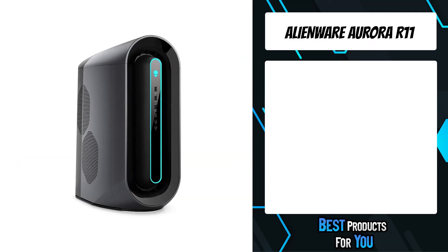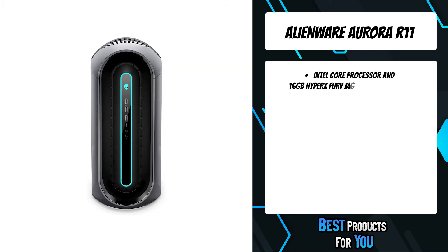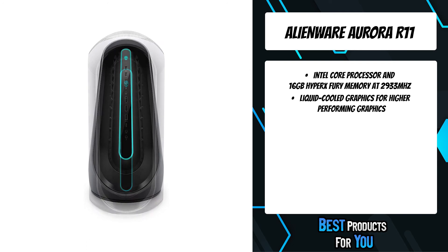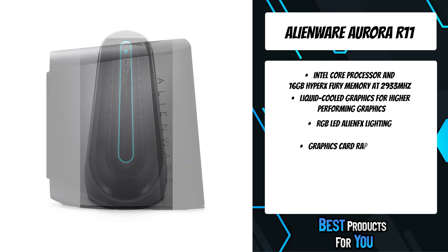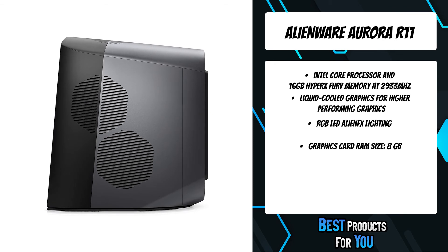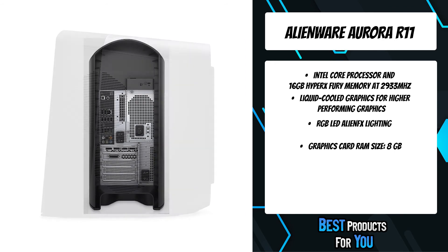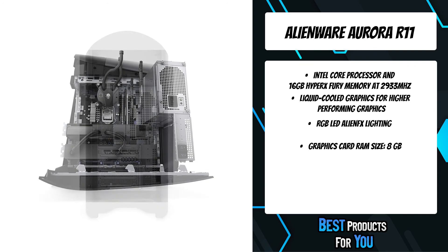The first product on the list is the Alienware Aurora R11, Alienware's most advanced Intel-based mid-tower gaming desktop. It offers full customization on key components with additional programmable RGB LED AlienFX lighting zones and a lunar light chassis, designed to fully support custom upgrades. The processor lays on a motherboard using the Intel Z490 chipset with a bus speed of 8GT/s and support for overclocking.